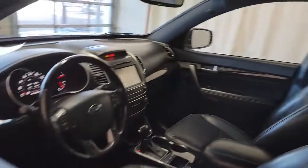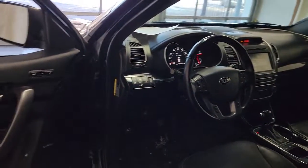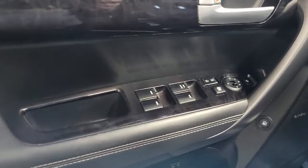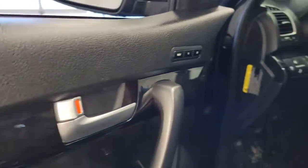This mid-size crossover offers a versatile interior layout with three-row seating, standard infotainment system, and advanced safety features. These are just some of the great options this vehicle comes with.